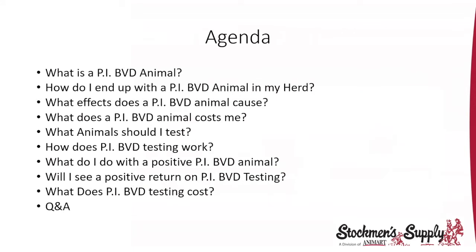I put together an agenda of questions we're going to answer tonight: What is a PI-BVD animal? How do I end up with a PI-BVD animal in my herd? What effects does a PI-BVD animal cause? What does a BVD-PI animal cost you as a producer? What animals should I test? How does PI-BVD testing work? What do I do with a positive PI-BVD animal? Will I see a positive return on PI-BVD testing? What does PI-BVD testing cost?